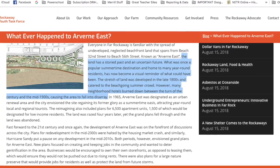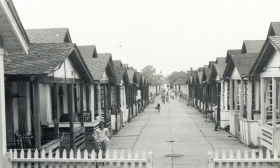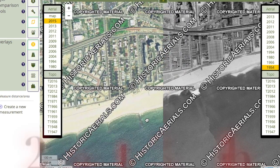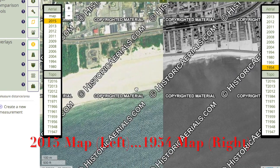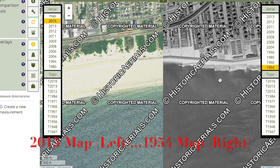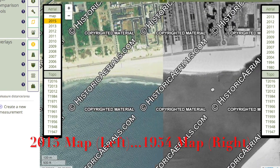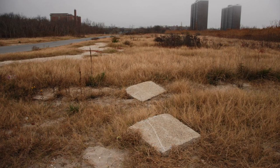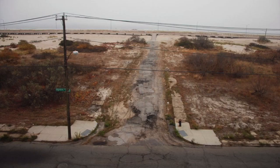What was once a popular summertime destination and home to many year-round residents has now become a visual reminder of what could have been. The stretch of land was developed in the late 1800s and catered to the beach-going summer crowd. Many neighborhood hotels burned down between the turn of the century and mid-1900s, causing the area to fall into disarray. The area was bulldozed in the late 1960s, and there has been a half-century-long argument as to what to do with the land. It's a ghost town because you can see visual reminders of the past in plain view.